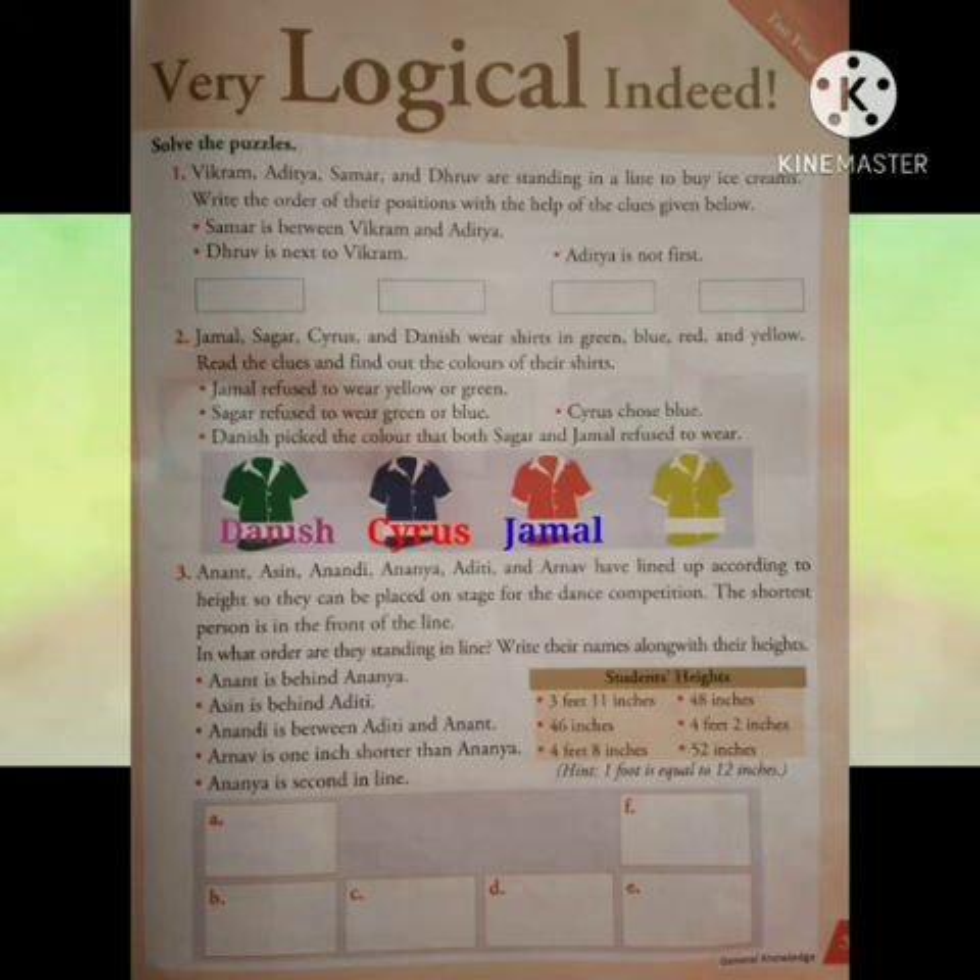So here we can see: Danish wore green t-shirt, Cyrus wore blue t-shirt, Jamal wore red t-shirt and Sagar wore yellow t-shirt. Now come to the third puzzle.